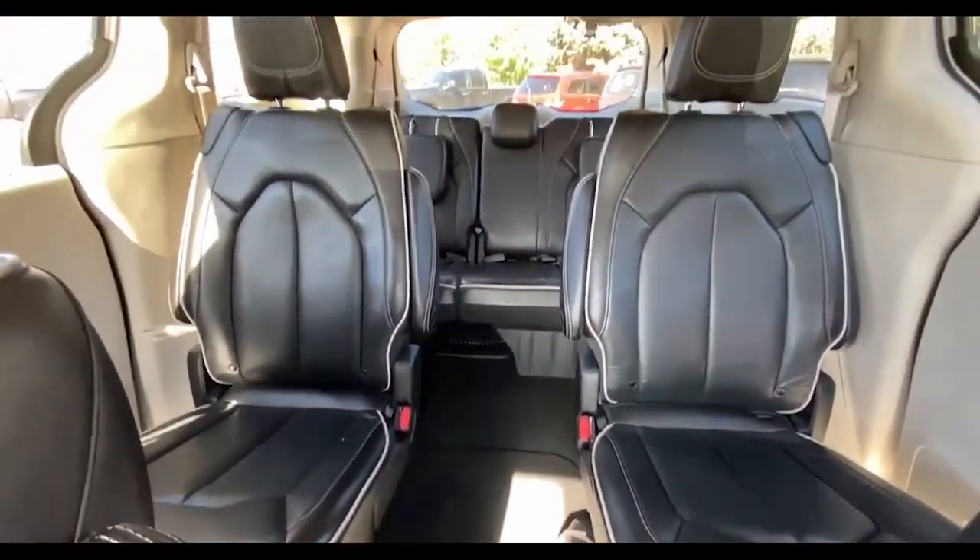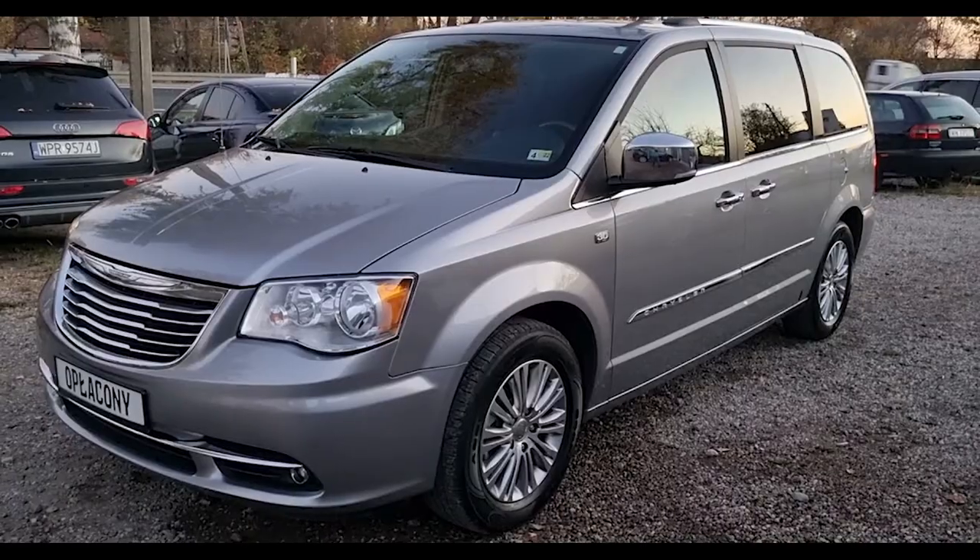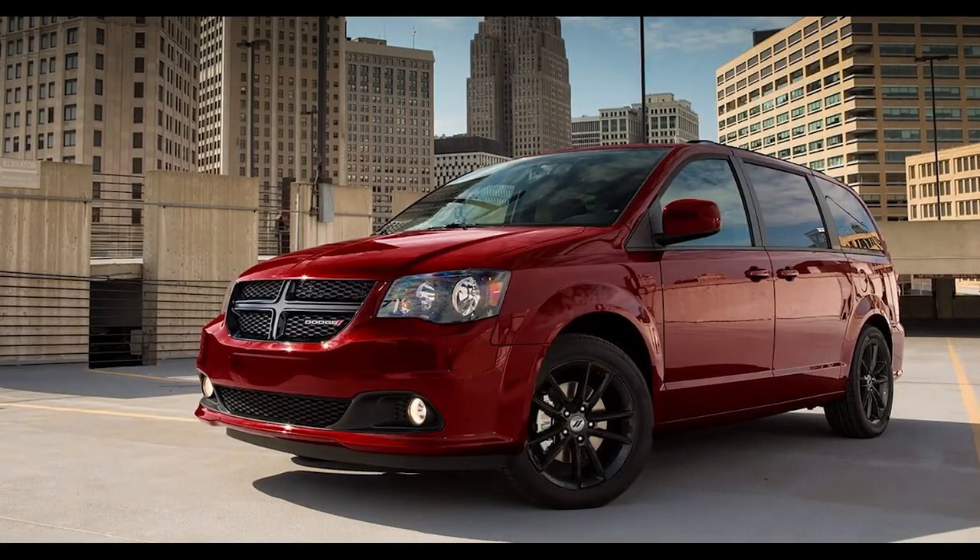Stow and go seating is only available in a few minivan models. The Chrysler Pacifica, Voyager, and Town and Country all feature stow and go seating, as well as the Dodge Grand Caravan.